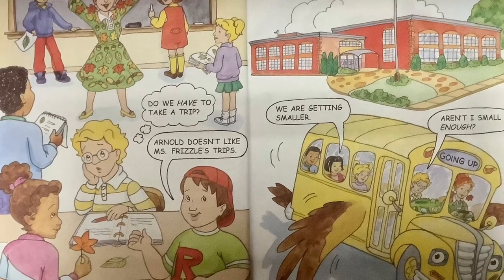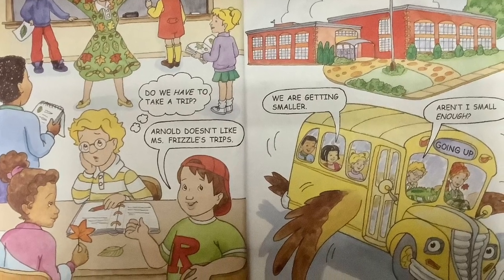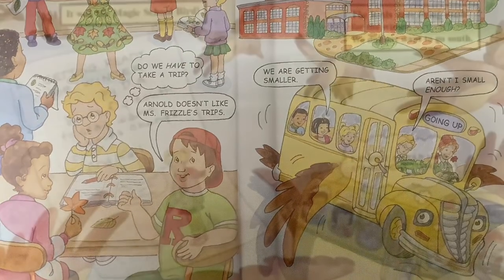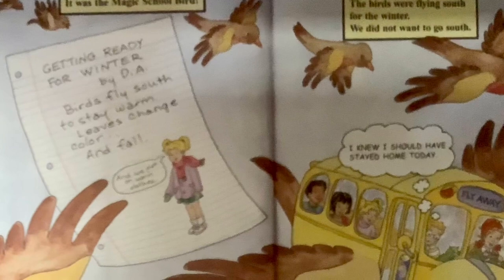We got into the bus, but the bus started to change. What was it going to be? We're getting smaller. Aren't I small enough?